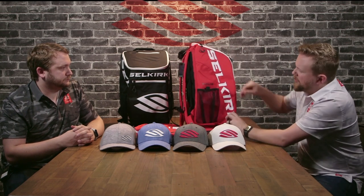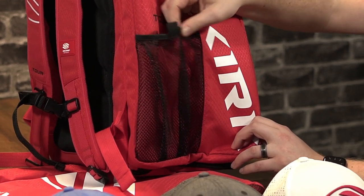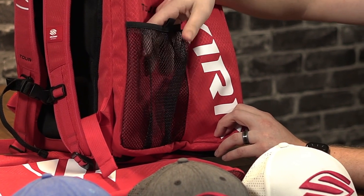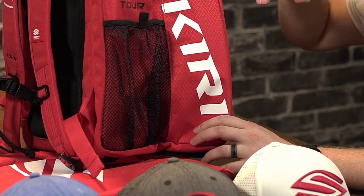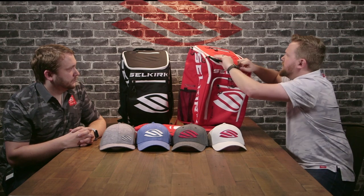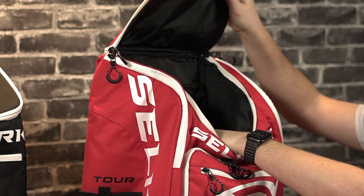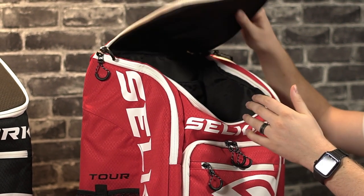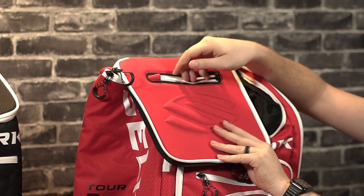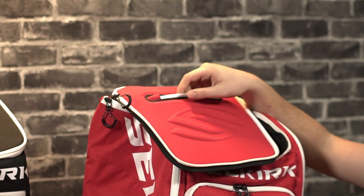We also upgraded the mesh on the water bottle holder — a lot of times people couldn't fit 44-ounce water bottles and sometimes the mesh would rip, so we reinforced it with better mesh and increased the overall size to allow bigger water bottles. There are a lot of little details on our website too. We added zippers to every pocket, and we put a nifty little pocket up top for your phone and wallet so you can just throw them in without digging through the bag.